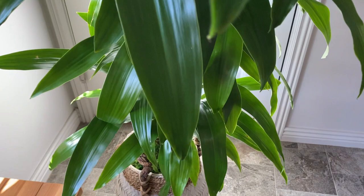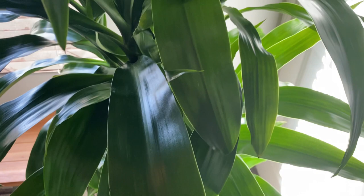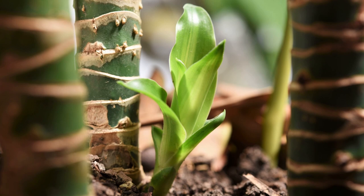Over time, your Dracaena Lisa cane will slowly lose its lower leaves — this is normal. As the plant grows taller, the lowest leaves turn yellow and eventually brown. Wait until the leaves are dry and then easily pull them off. If your plant is losing more than a few leaves or the brown tips are sizable, consider if it needs a water or light adjustment. If you see full yellow leaves and some crispy brown tips with yellow edging, then it's likely due to underwatering. Pests: the most typical pest found on the Lisa is the mealybug, so just keep an eye out for those when you're wiping down your leaves or watering your plant.